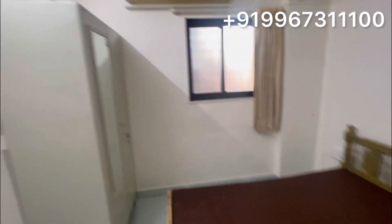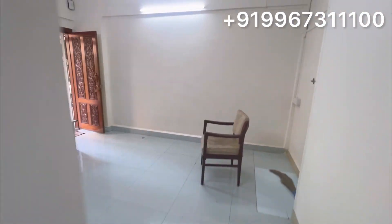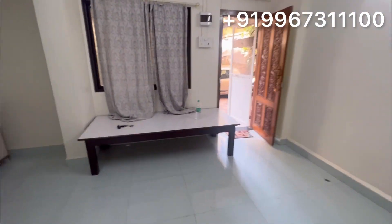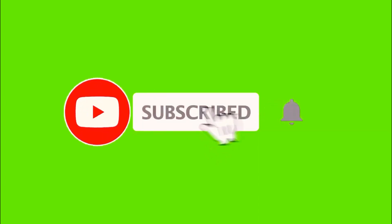Coming at a very decent price. So let me tell you a few highlights about this flat. It is a 1BHK flat, ground floor, car parking, furnished, and very good location. So don't forget to like and subscribe to my channel. This is Samir Ansari — till then take care, bye bye.